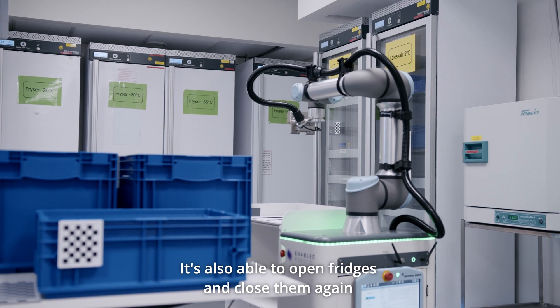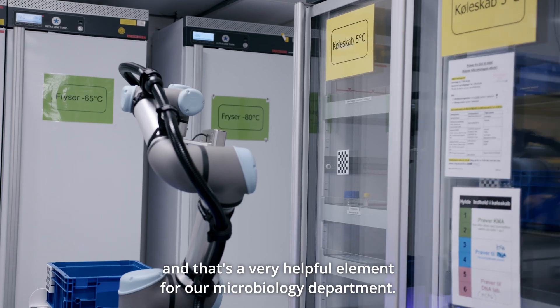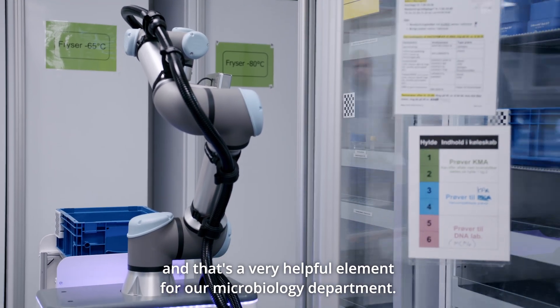It's also able to open fridges and close them again, and that's a very helpful thing for the microbiology staff.